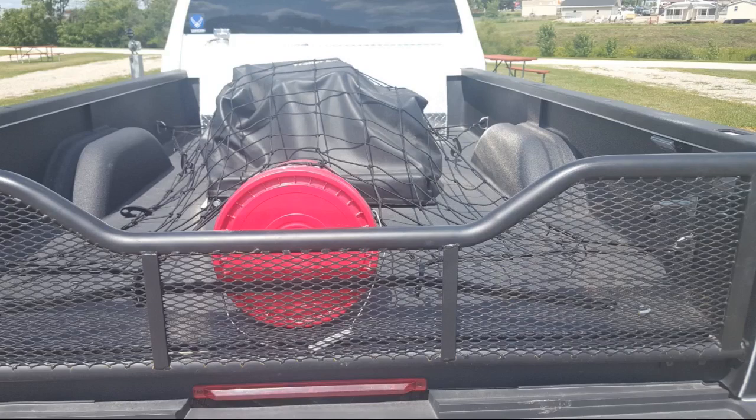Works great to secure our Yeti cooler — fits perfectly over the cooler on the rack at the back of our motorhome. We had no issue with clips breaking.